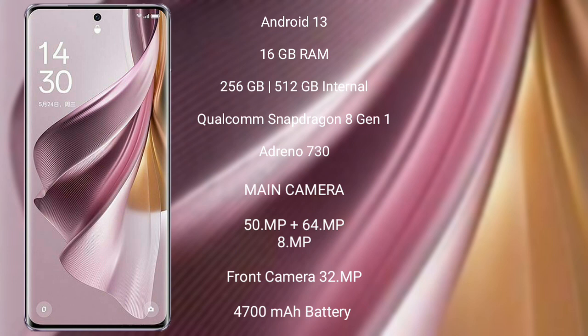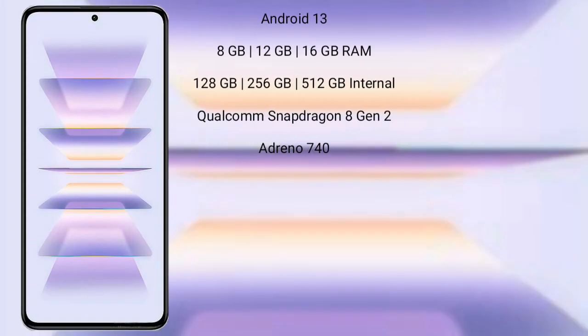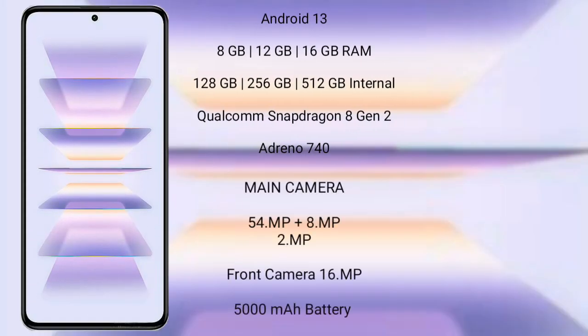Oppo Reno 10 Pro Plus features a triple rear camera setup: 50MP plus 64MP plus 8MP, and a front camera of 32MP. It has a 4700mAh battery with 100W fast charging support.